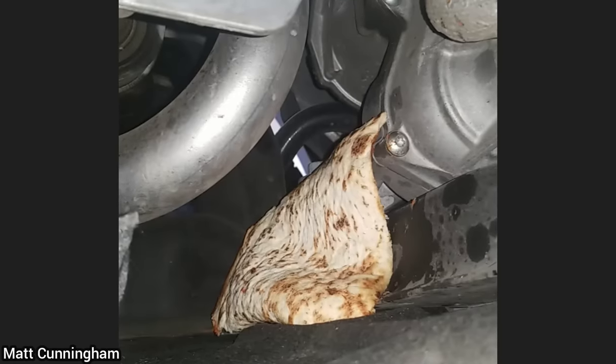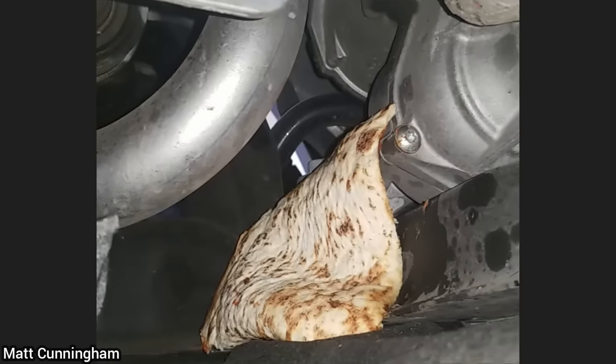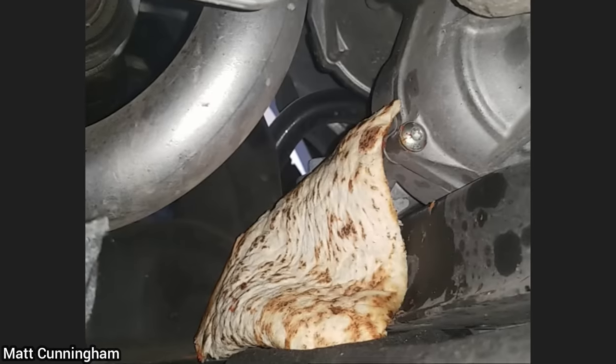This customer's vehicle was brought in as they said the shop left the lower engine cover loose and it fell down. The technician found that a piece of pizza somehow hit it and ripped it loose.